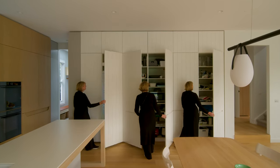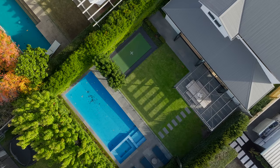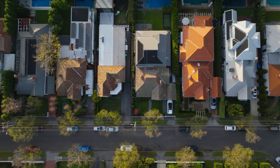We haven't really changed the footprint dramatically. We just rejuvenated and revitalised the house and brought better amenity to it for a more adult population.